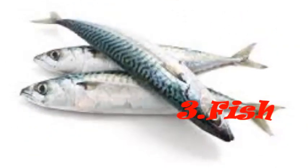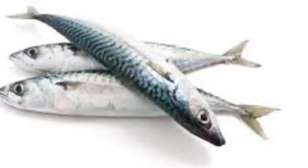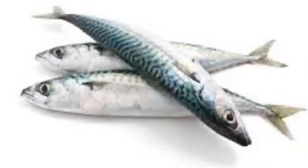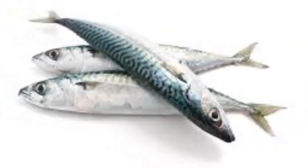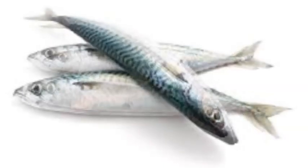Number 3: Fish. Omega-3 fatty acids found in fish may reduce the risk of cardiovascular disease. Mackerel and salmon are high in omega-3 fatty acids. These fish contain vitamin D, and this hormone-like vitamin has properties that can lower blood pressure.